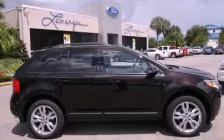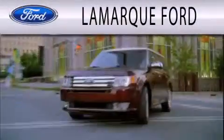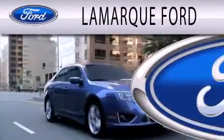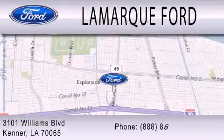Call now to find out how you can own this breathtaking automobile. Lamarck Ford is dedicated to doing everything possible to ensure that the experience you have selecting your next vehicle is as pleasant as possible. We are located at 3101 Williams Boulevard in Kenner.